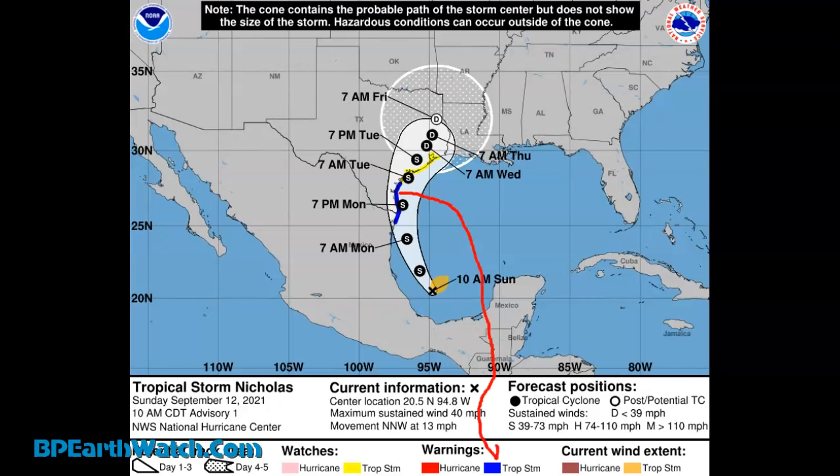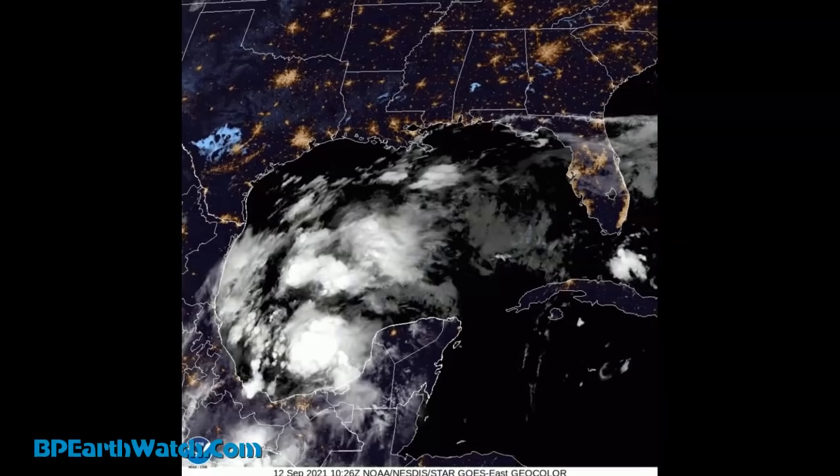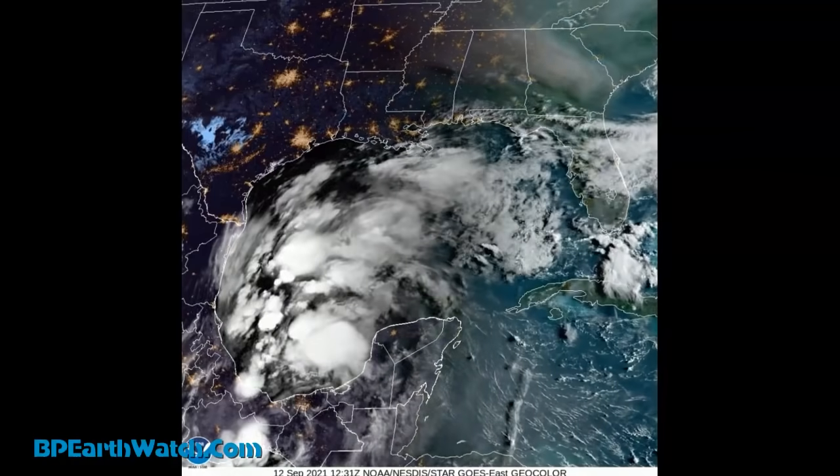There are your Tropical Storm warnings out now. That's going to change — that blue line will keep moving up the Texas coast. This thing will affect either more of Texas, parts of Oklahoma, Arkansas, and Louisiana, who needs it the least. That white cone is expanded out at the top — notice the dots in it, that's the 4- or 5-day prediction. The 3-day prediction is in the white area, so we can't take our eyes off it, Louisiana.